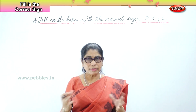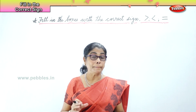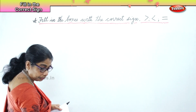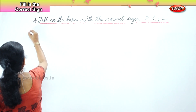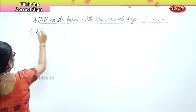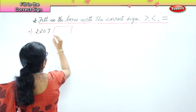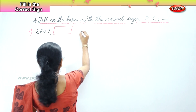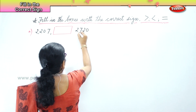I will give the numbers for you and the boxes ready. Look carefully at all the four numbers before you put the sign down. The first one I have here is 2,207 and then you have the box here, and the next number is 2,720.